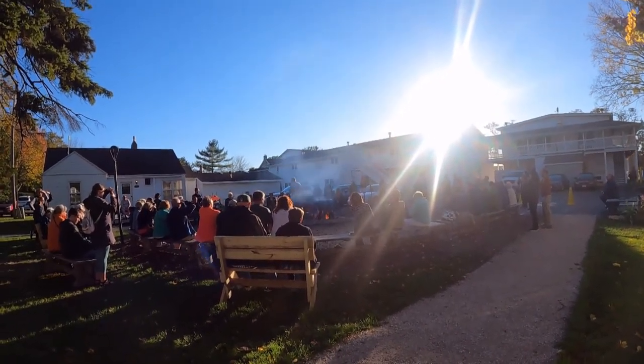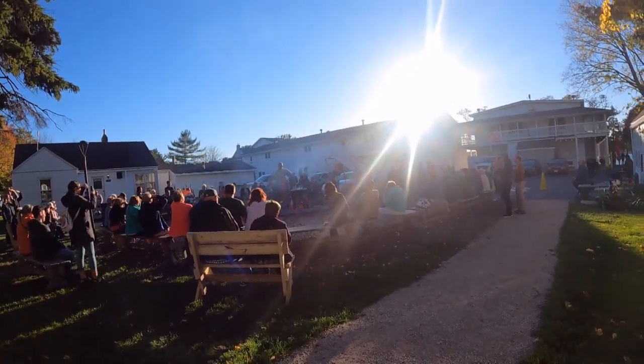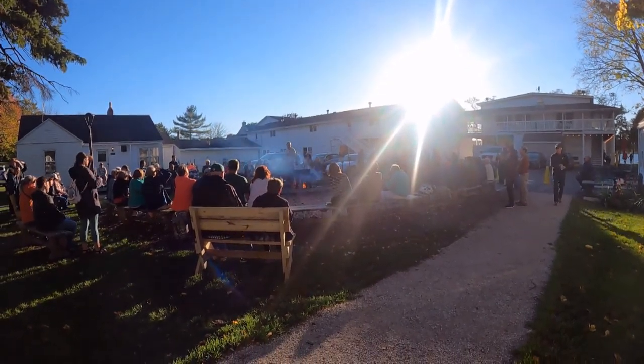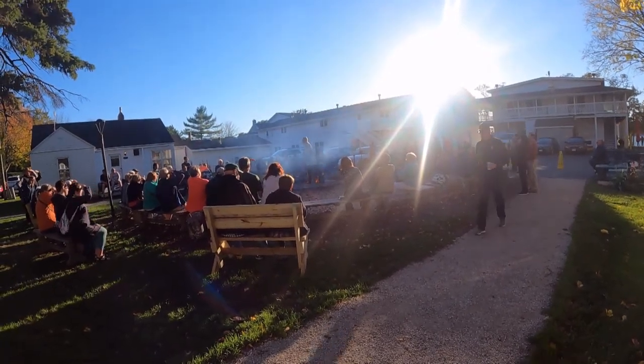If you've never been to a fish boil, this is quite a dining experience, to say the least. Door County is definitely home to the fish boil. We've been doing traditional fish boils here at the Old Post Office Restaurant since 1978 — 43 years of fish boils.